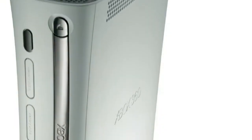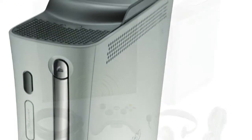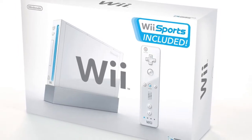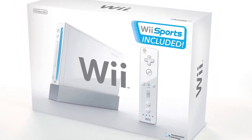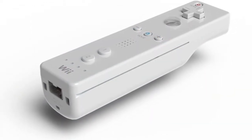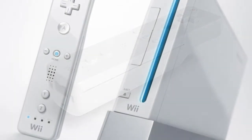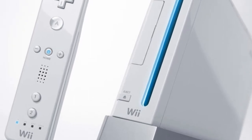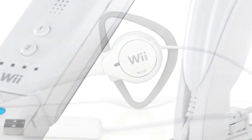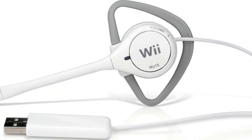Video streaming now accounts for 33% of time spent with the Wii, 15% with the PS3, and 14% with the Xbox 360, according to the research firm's survey of 3,000 console owners aged 13 and up. Overall, video streaming on home consoles has increased 6% in the last year. Other uses such as listening to music and surfing the net have dropped across all of the consoles.